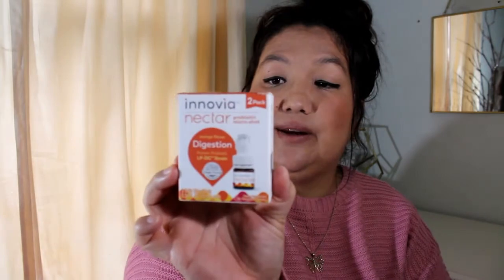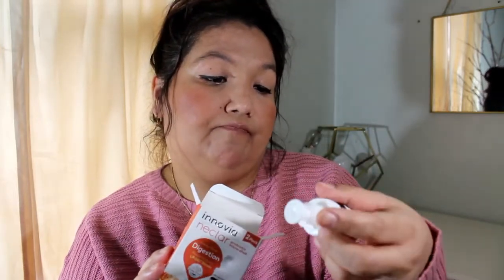The next thing is in this little package — it's Inovia Nectar probiotic micro shot, and it's a two-pack. It says for adults and children four years of age, take one bottle daily with or without food. So you get a two-day supply. That's a nice sample.